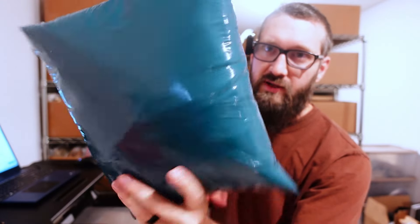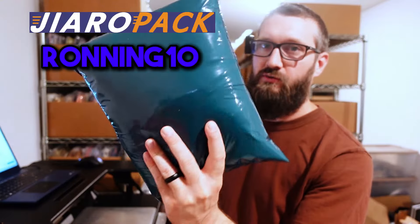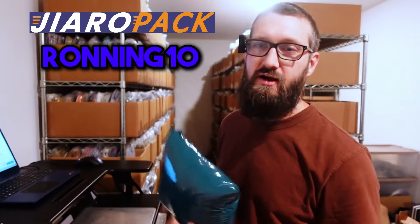And if you guys want these awesome colored poly bags, please check out GyroPak. Use the promo code RONNING10 for 10% off the first order. One of the only ways I monetize the channel. They make awesome poly bags.